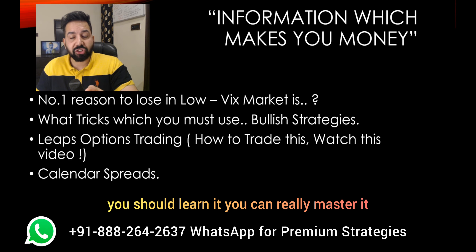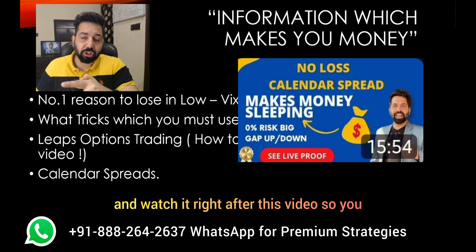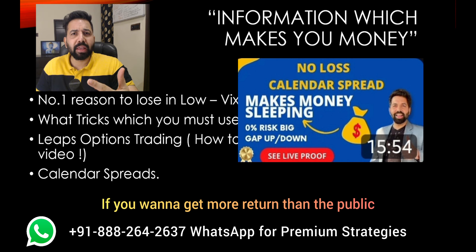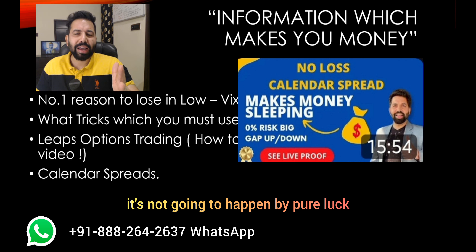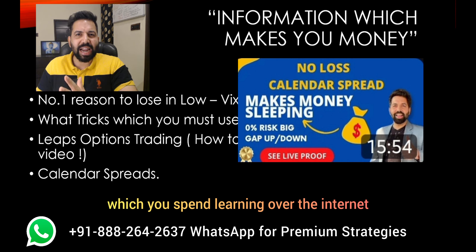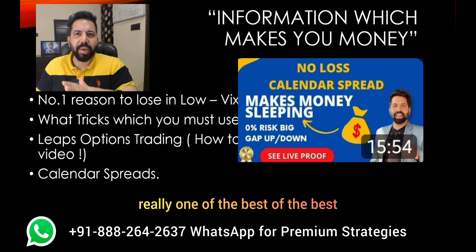You should learn it and really master it. I've made a video on calendar spreads — go watch it right after this video so you can get the maximum information in the least amount of time. If you want to get more return than the public, it's not going to happen by pure luck; it's going to happen by the focused time you spend learning. It has more than 10,000 views and is really one of the best.